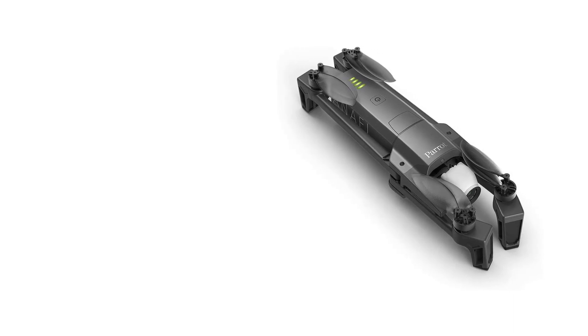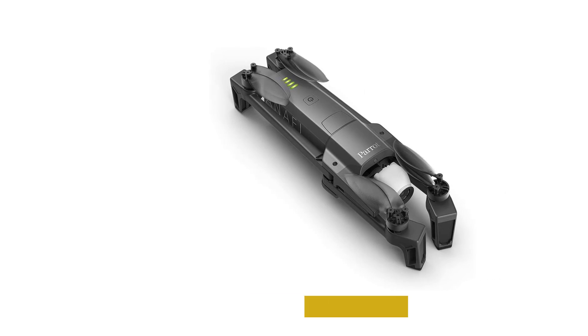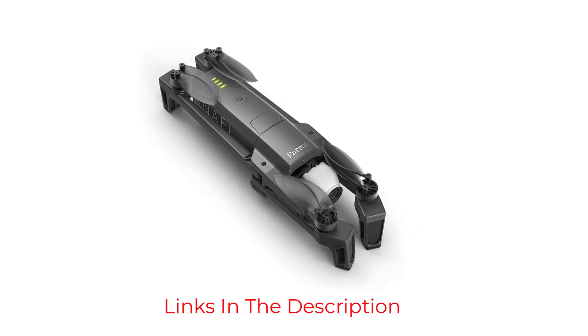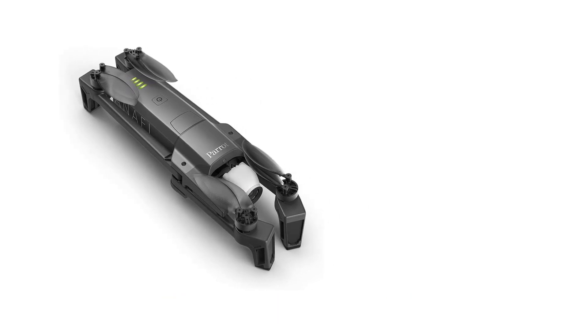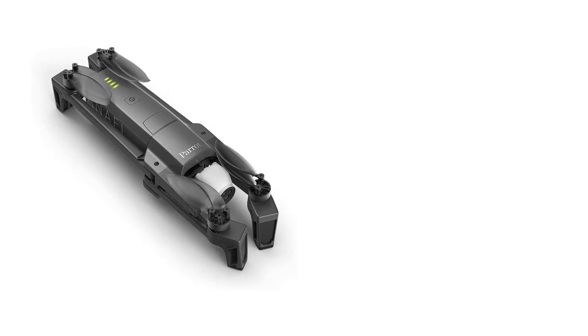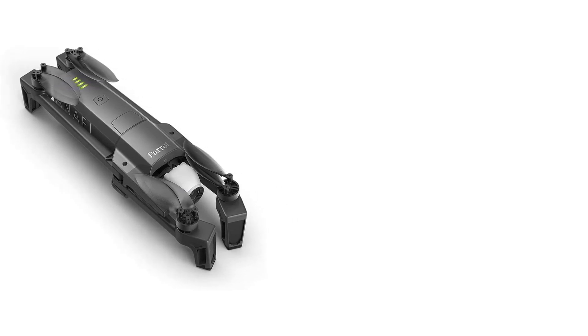This is one of the best programmable drones on the market, and it comes packed with features that make it perfect for a wide range of users. The Parrot Anafi is perfect for anyone who wants to explore their surroundings and get some great footage. With its long flight time, extended range, and fast speed, this drone gives you the freedom to fly without limits.